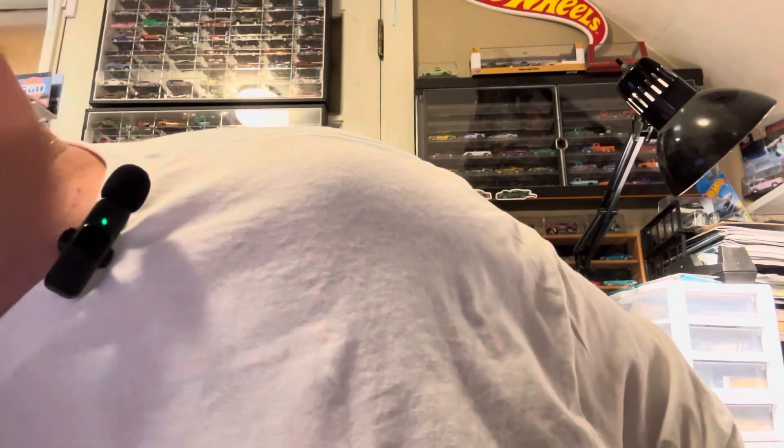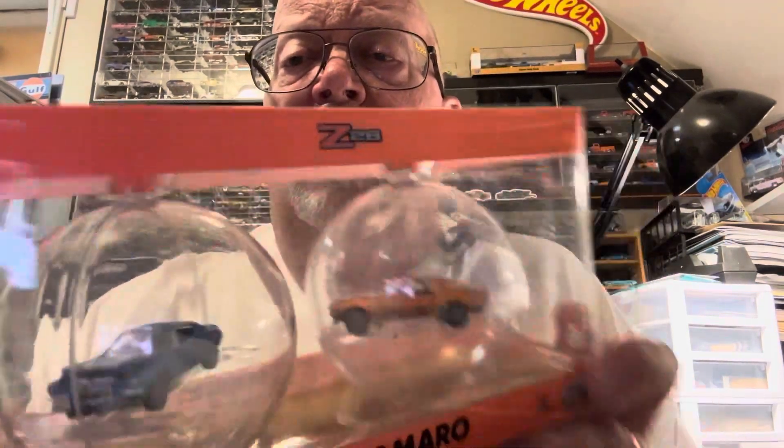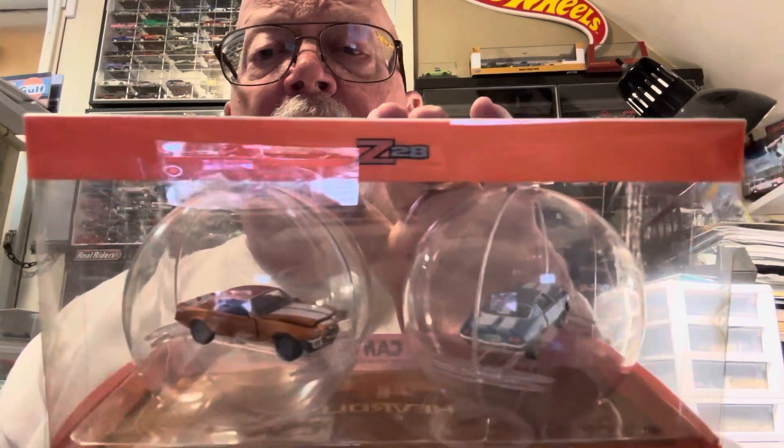And then the last one — the Camaro. 70 Camaros, Z28. So that's seven of them, and the winner can choose whichever one they want.